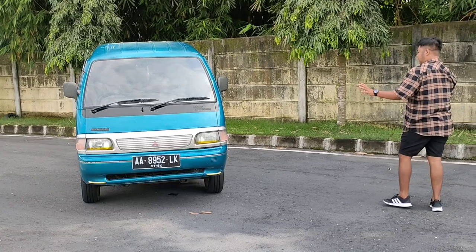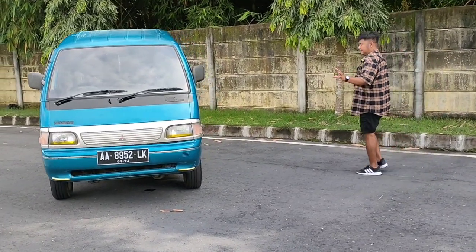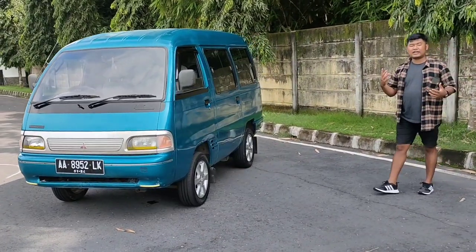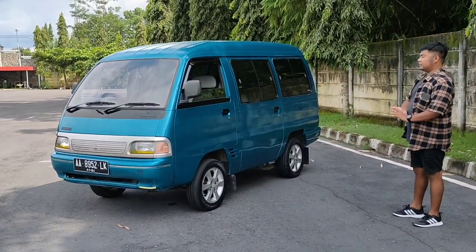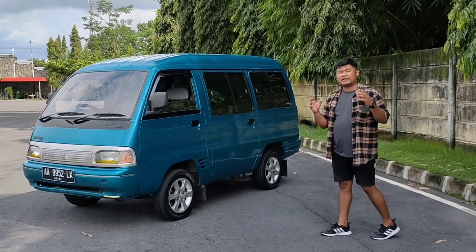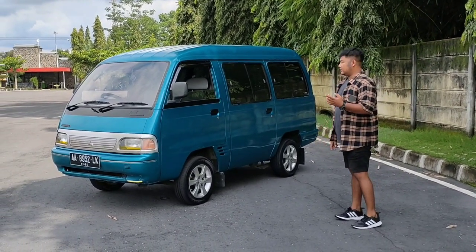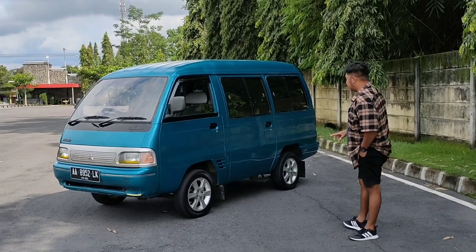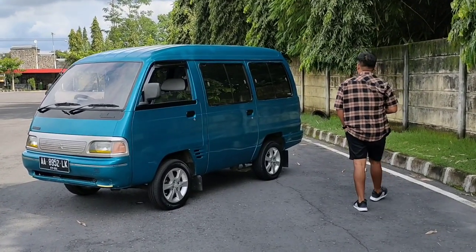Dari tampilan sisi kirinya tampilannya cakep, warnanya itu warna favorit banget untuk mobil ini. Kebetulan mobil ini adalah karoseri Armada Max, buatan karoseri dari Magelang yaitu New Armada. Dan ini pintunya adalah pintu belakang.